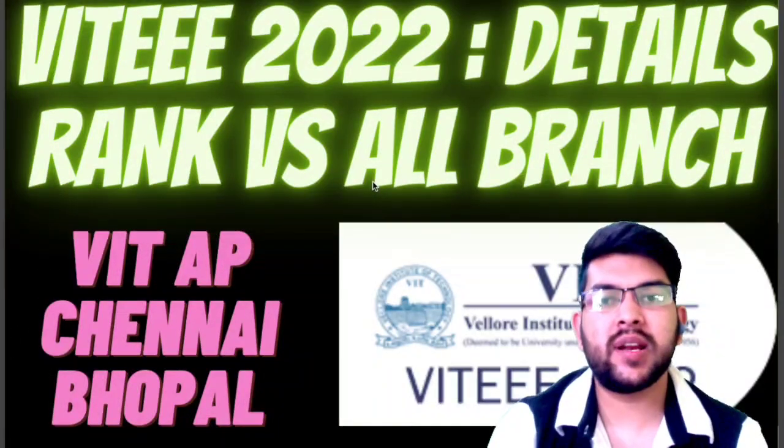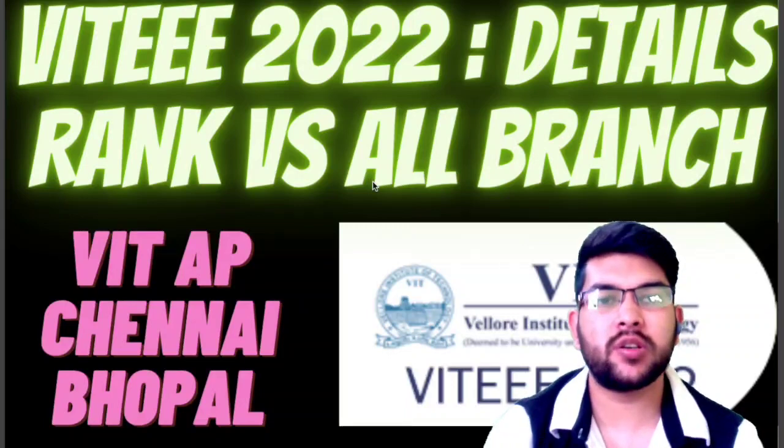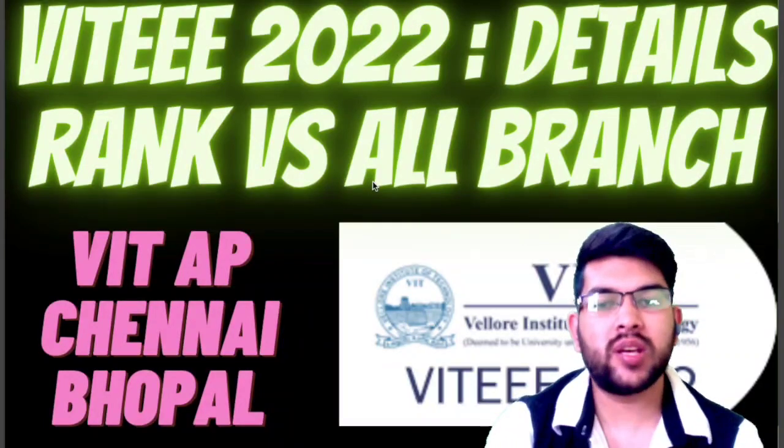Hi, this is Amit and you are watching my channel Information. In this video I will provide you VIT VITEEE 2022 detail, that is rank versus all branches.